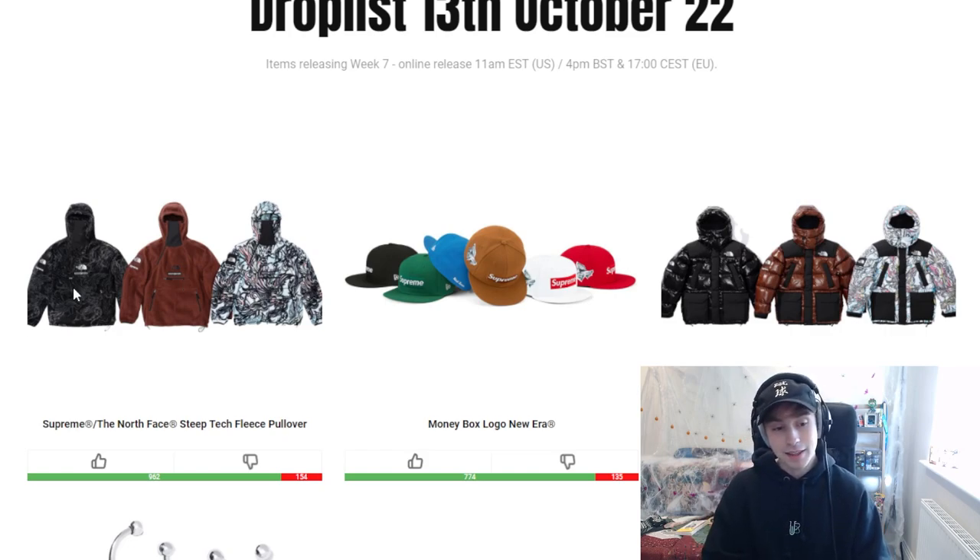Personally for me it's just going to be the black colorway — it just looks aesthetically better, and the design on it is cool. A lot of people are going to go for the brown as well, just because it's a single block piece. We also have the Money Box Logo New Era dropping this week. I liked all of the colorways from this — I thought they were clean and decent. Green always tries to catch me out but I'm not really a New Era person, I prefer the curve. The fill down parka had a Moncler look to it and people were fans, but it didn't really hit too well with me.